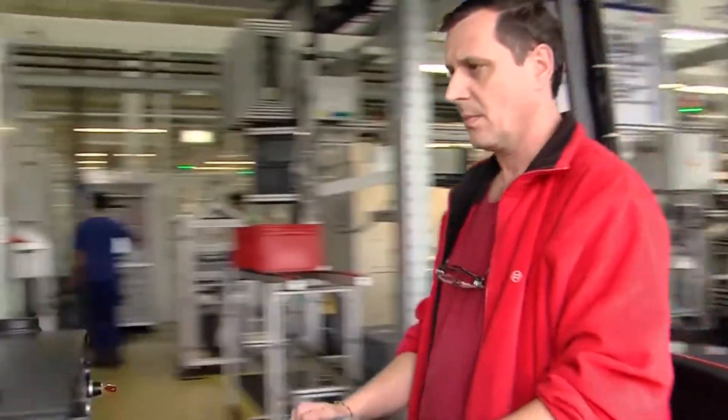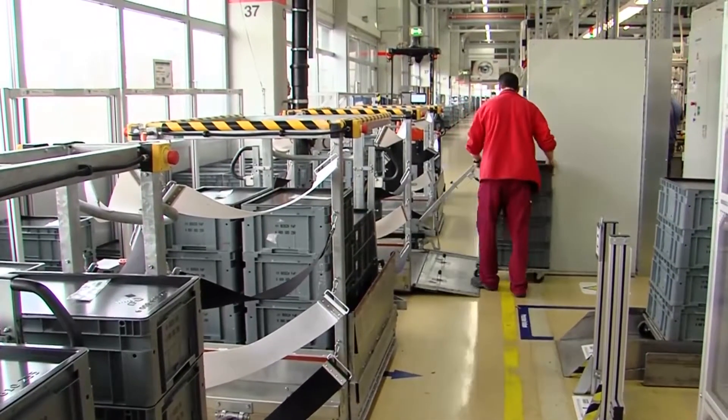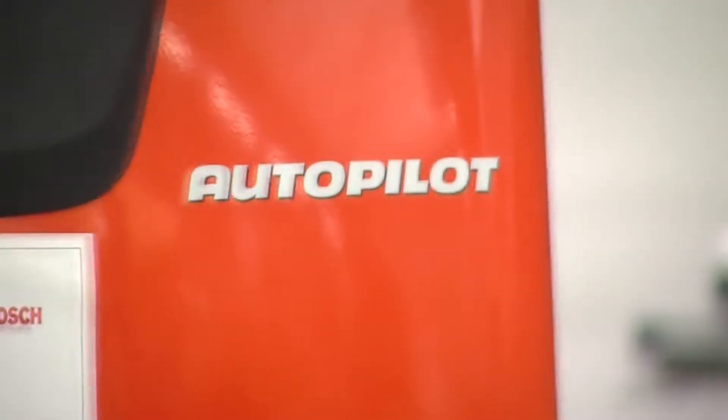One of the advantages of the vehicle is that it can be switched from automatic to manual control by the service staff. This is useful, for instance, when the vehicles move along the stations of the manufacturing line.